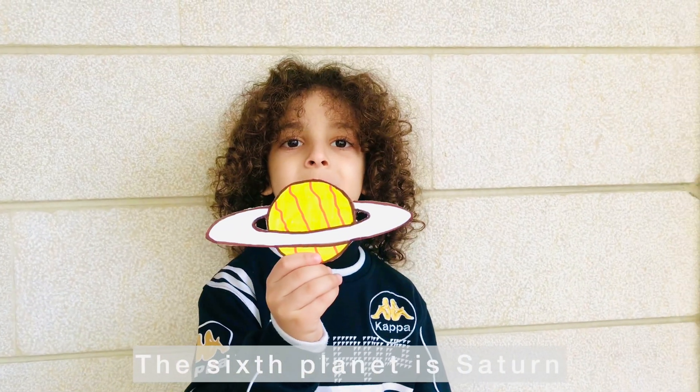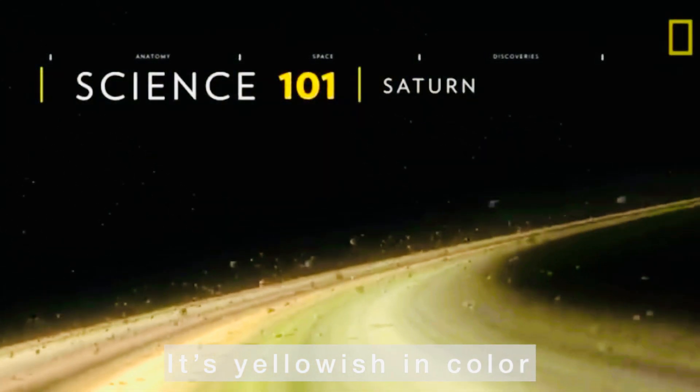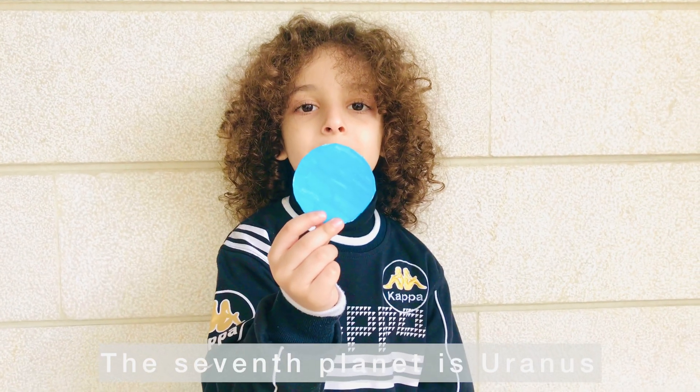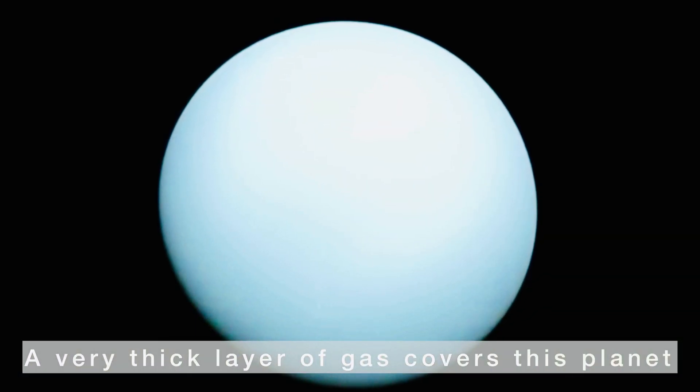The sixth planet is Saturn — fun fact, Saturn is my favorite! It's yellowish in color and has beautiful rings around it. The seventh planet is Uranus, and a very thick layer of gas covers this planet.